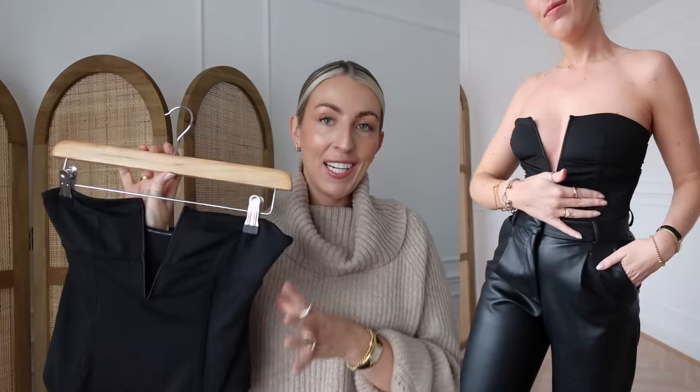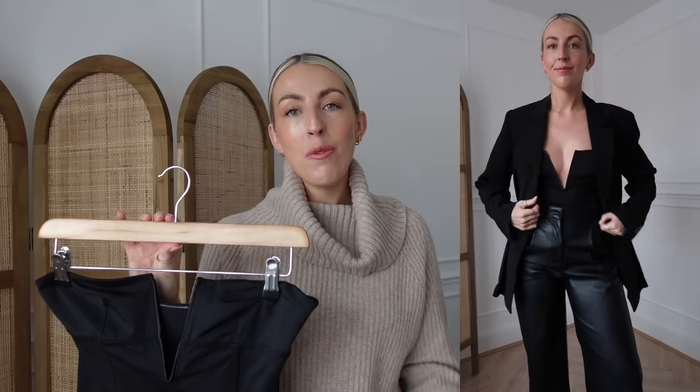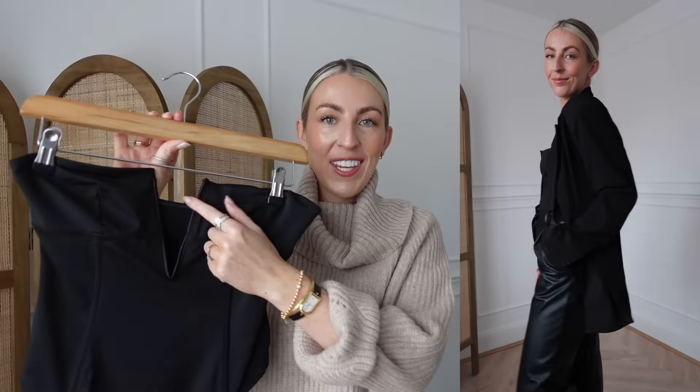Next I have this little corset top which is actually a thong bodysuit — it's super supportive and the fit is incredible. For the evening I love styling little corset tops with blazers, skirts, tailored trousers, or even faux leather trousers. I went for this one because I really like the low V-neck — it looks a little bit more dressy, nice in a blazer and without. The fit and quality is amazing and I wear it in a size small.